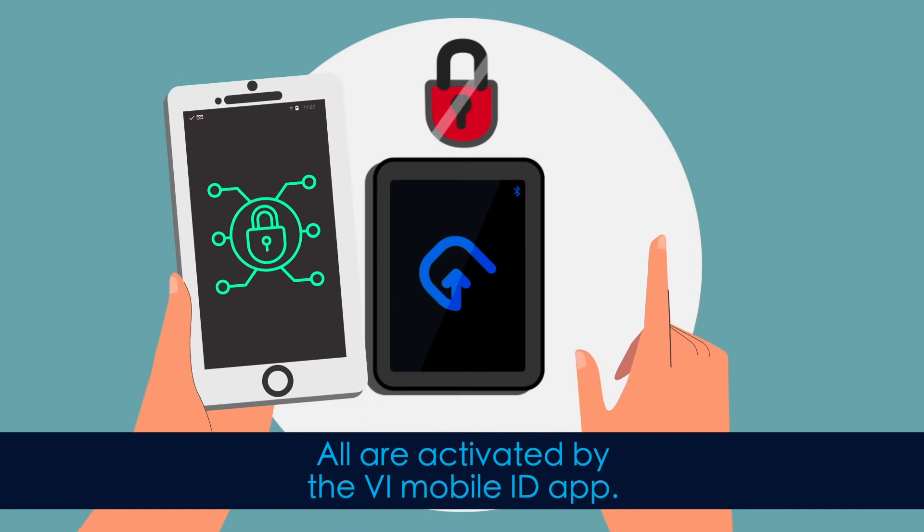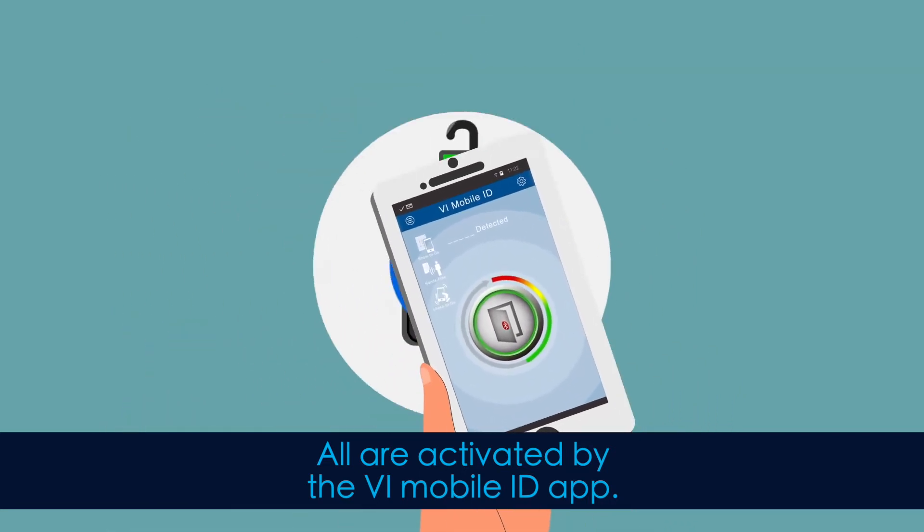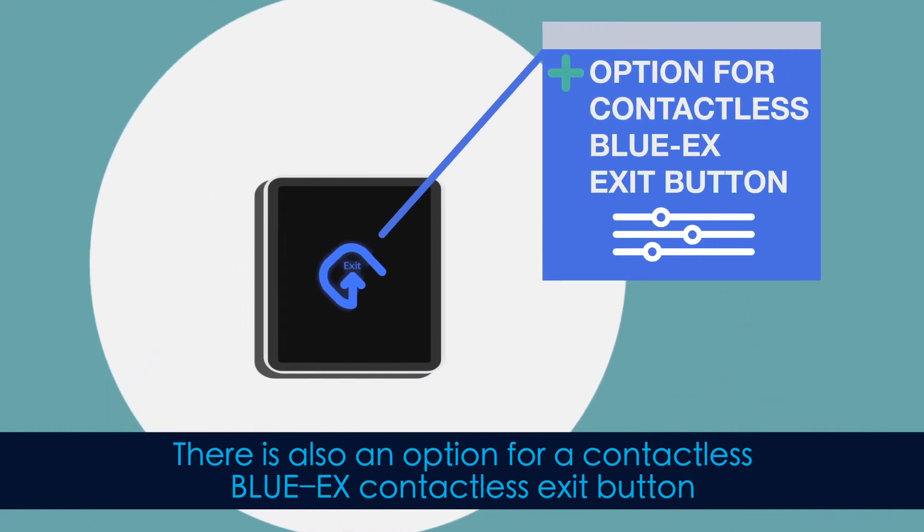All are activated by the VI Mobile ID app. There is also an option for a contactless Blue X contactless exit button.